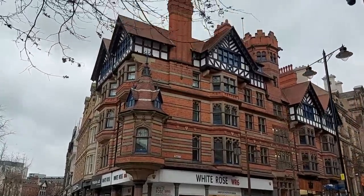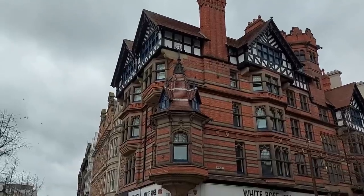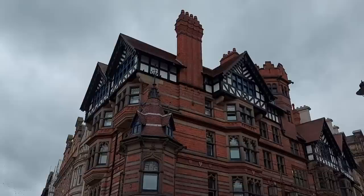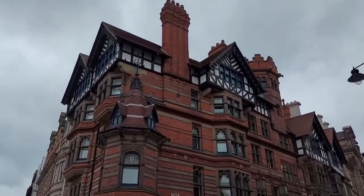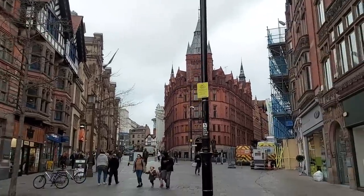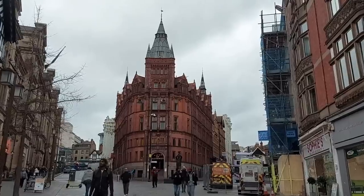Earlier on I mentioned Watson Fothergill, a Nottingham-based architect, and this is perhaps one of the finest examples of his work. He had quite an unconventional style of architecture — he combined Tudor, medieval, Victorian Gothic, and arts and crafts into his own quirky style. This building here, Queen's Chambers, is one of his most beautiful buildings. He wasn't an architect who did a lot of work outside Nottingham — most of his work was done here in his home city, but there's certainly plenty of places you can pick it out and it is quite distinctive.